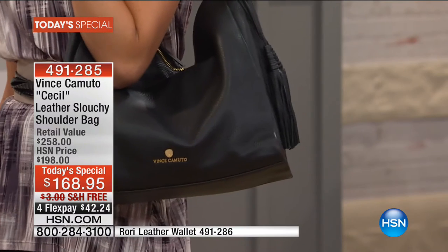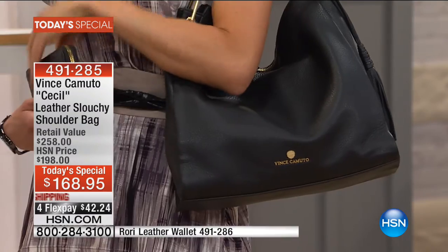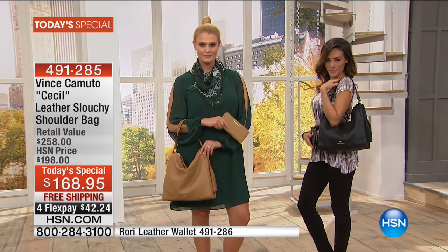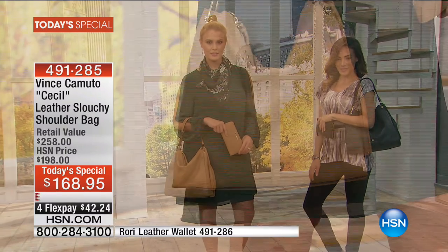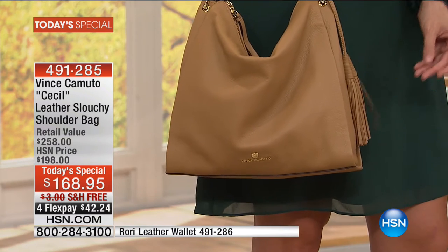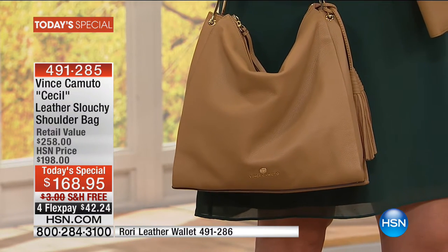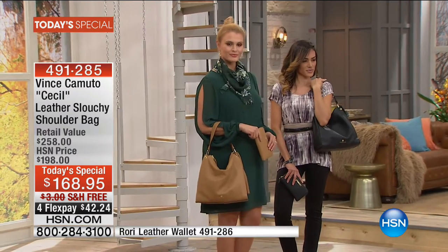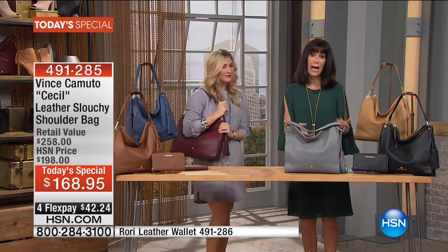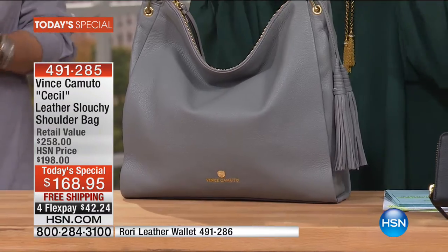The most popular right now are the black and the black cherry. Fully lined, 100% leather, with that easy top zip closure. You're looking at a bag today that is the perfect mixture of on-trend — without a doubt — but it's also a timeless bag. So if you're someone who likes to get one bag for the season and move in, you don't want to be changing your bag every day.